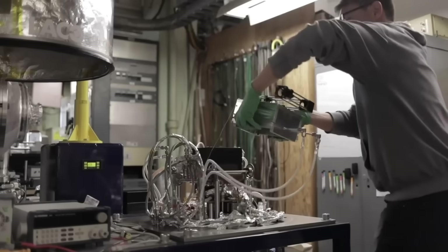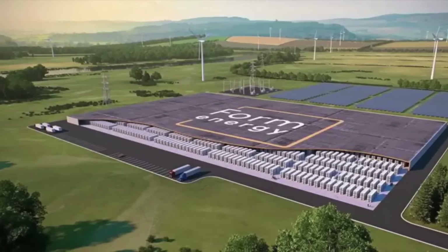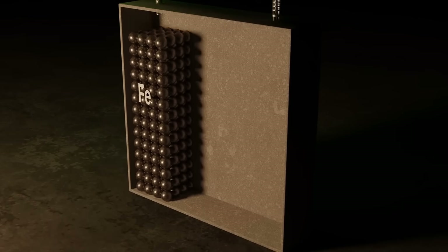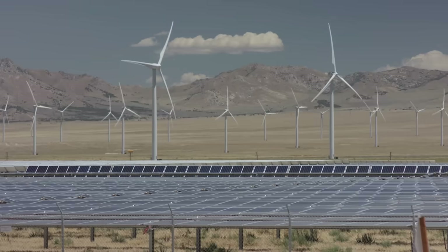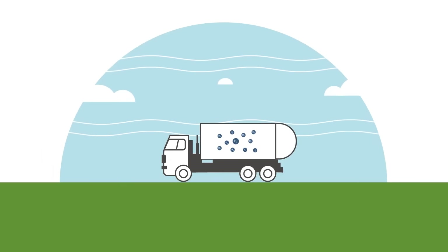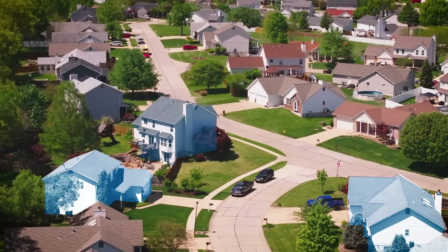While ETH Zurich is leading in safe, reversible, iron-based hydrogen storage, they're not the only game in town. Companies like Form Energy and startups in China and the U.S. are also working on iron-air and other metal-based battery systems. But many of those rely on slow charging and discharging rates — useful for grid balancing over long periods, but not flexible enough for dynamic daily fluctuations. ETH's system strikes a balance: flexible enough for daily needs, long-lasting enough for seasonal shifts, and safe enough for residential and urban use.